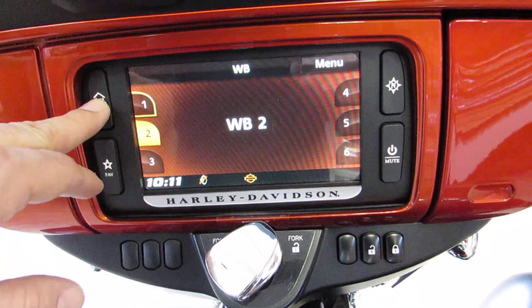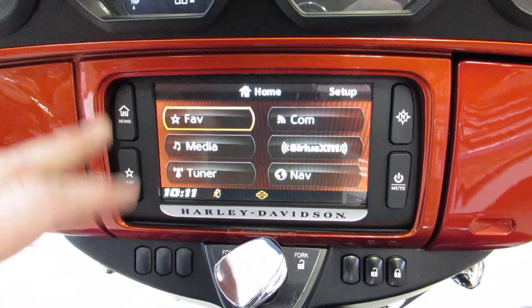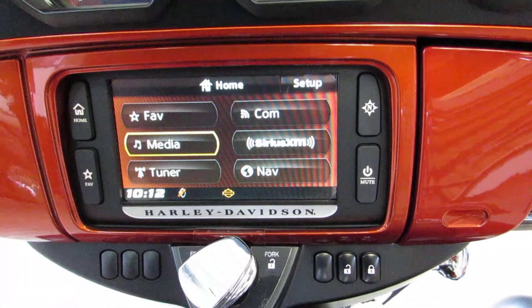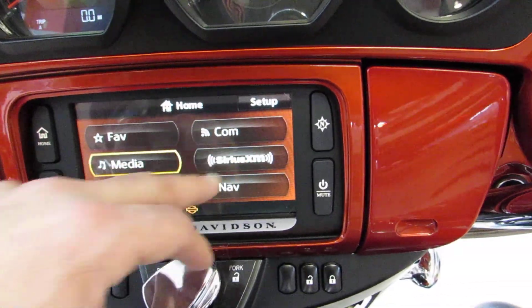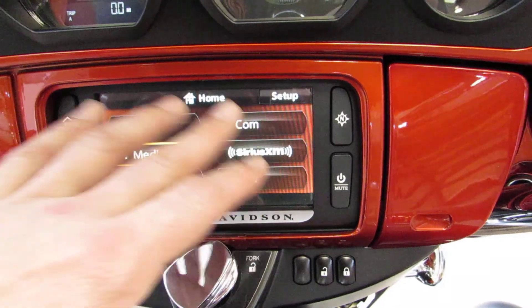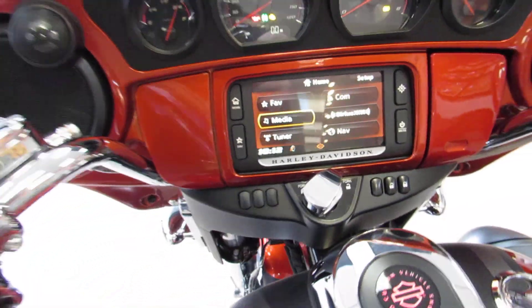Here's a better look at the Boom Audio system. It's a six-speaker, 300-watt system. You get SiriusXM standard, navigation, and a regular tuner — all there for you.